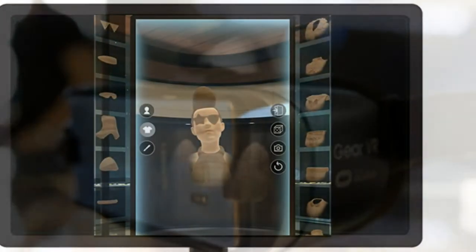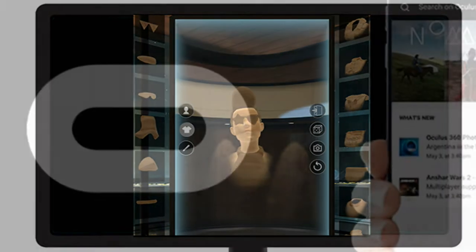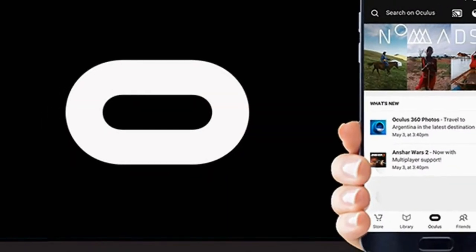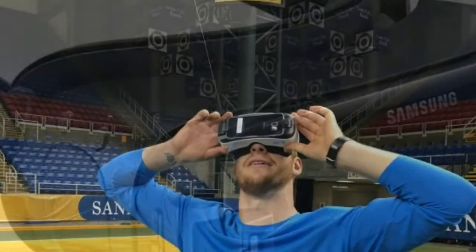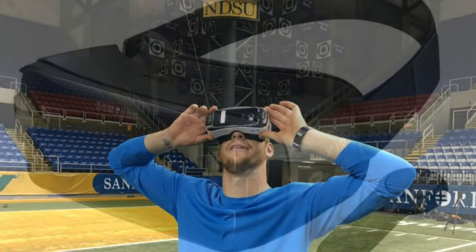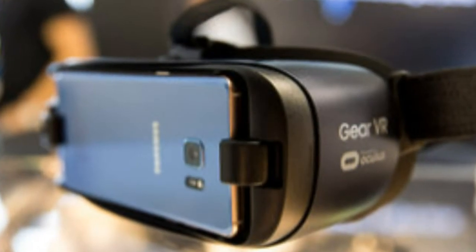The headset previously received support for voice search functionality. The updates come as mobile VR headsets from a variety of manufacturers look to bolster their features in coming months. While budget headsets like the Daydream VR and Gear VR have been able to survive with entry-level features and price points, companies have increasingly looked to push the envelope technologically with their successor headsets.